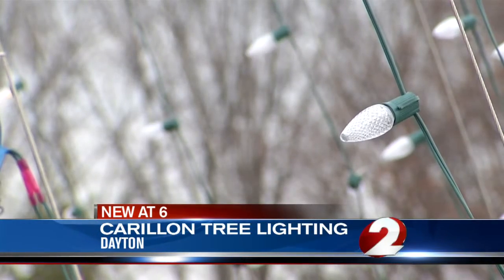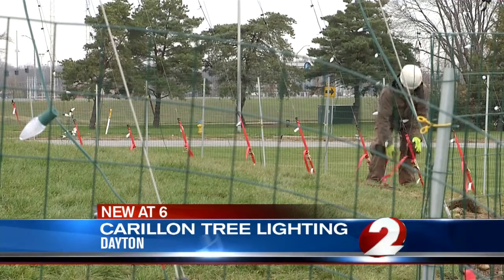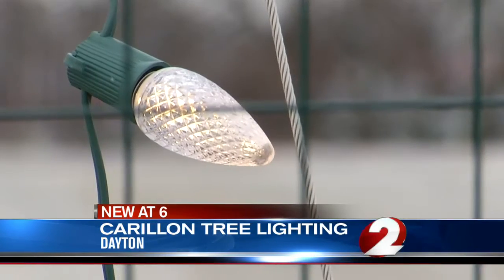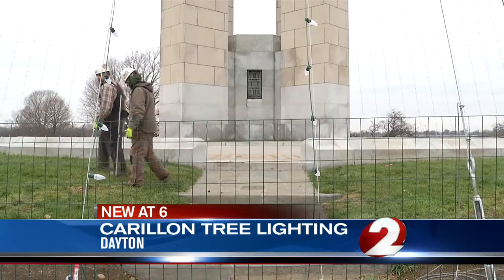Dayton History says prior to the inaugural tree lighting, there's been a lot of underground electric work. Active Electric and Wilcon Corporation worked to secure 25,000 feet of cable along with the 20,000 lights circling the Carillon Plaza.